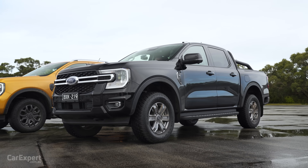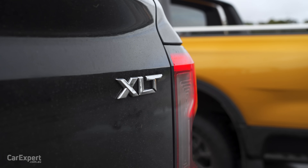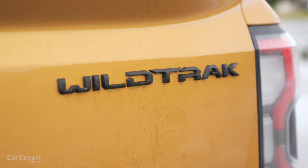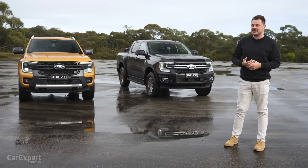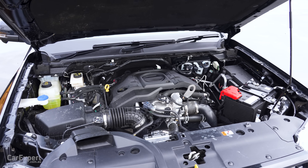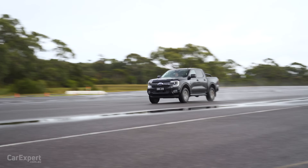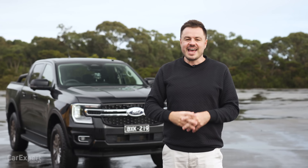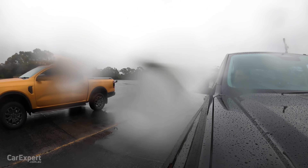This is the all-new Ford Ranger, and today we're going to be drag racing the V6 against the four-cylinder. We have the XLT over here — it's the V6 — and the Wildtrak, which is the four-cylinder version. They're both about the $70,000 mark plus on-road costs. Today we're going to chat engine and drivetrain specs, do a sound comparison, then do acceleration tests in a number of different modes to see which is quickest, and finally cap things off with a drag race in the wet.